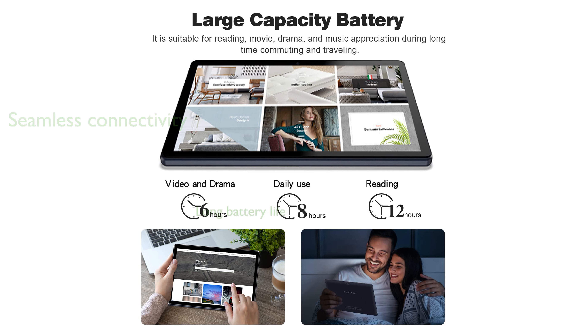A 5,000 mAh battery allows for up to 8 hours of mixed usage, making it a reliable companion for entertainment on the go.